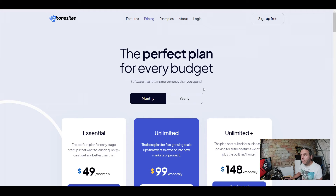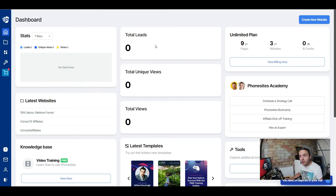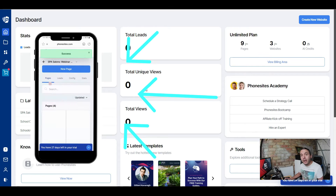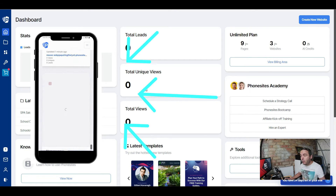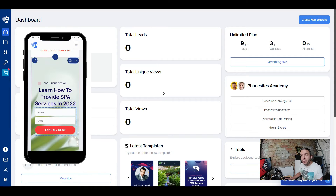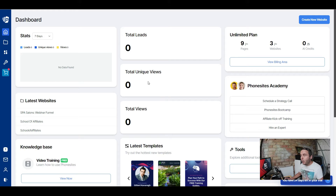I'm going to sign in and check this out. Once you're signed in — and remember, you can sign up for free and have a play around — you can't publish websites with a free account, so I recommend you grab that lifetime deal. When you come inside, this is the dashboard where you'll see all your metrics: total leads, unique views on your pages, total views — all of those metrics you need to build a successful business. You can do all of this from your mobile device.